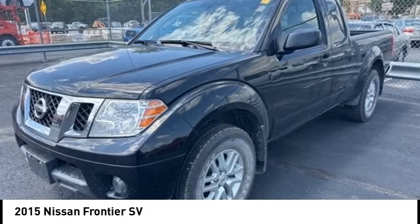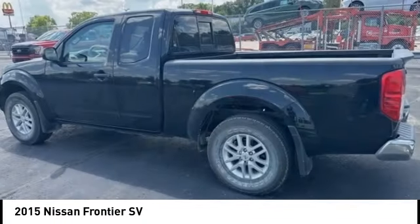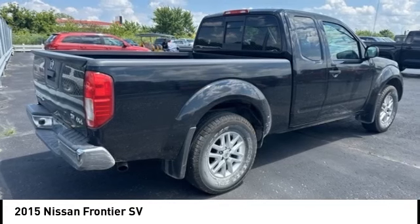Make a great choice today with the 2015 Frontier. The Nissan Frontier offers a full-length, fully boxed frame for strength, serious off-road capabilities, and a five-star rating for side impact crash safety.